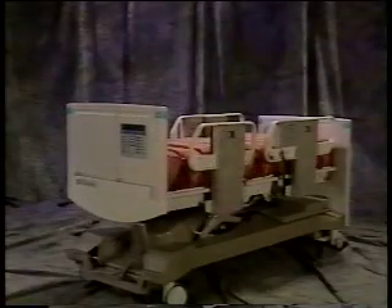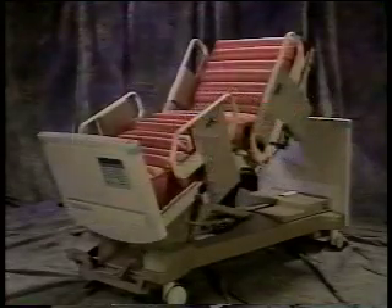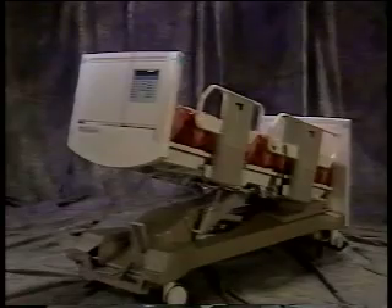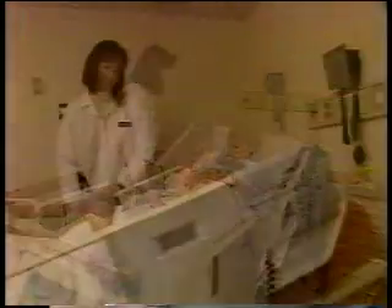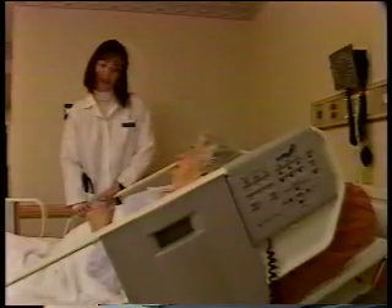In situations where therapeutic positioning is important to recovery — cardiac, pulmonary, and Trendelenburg — the AirLogic 20X is equipped with single-button functions that place the bed in the appropriate therapeutic position. And the design of the support surface eliminates the need for frequent repositioning.